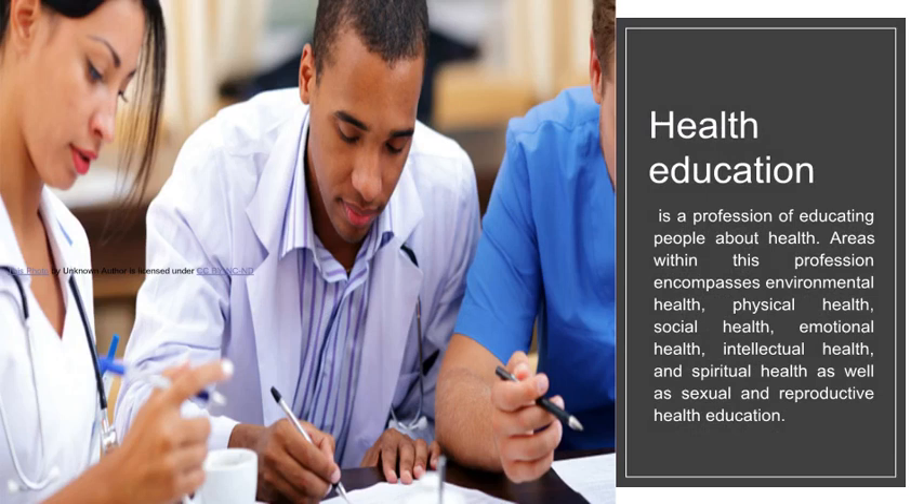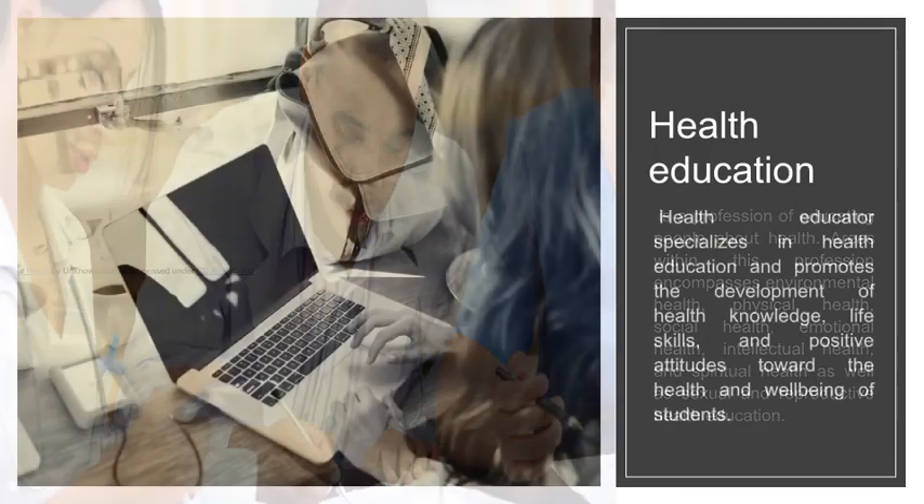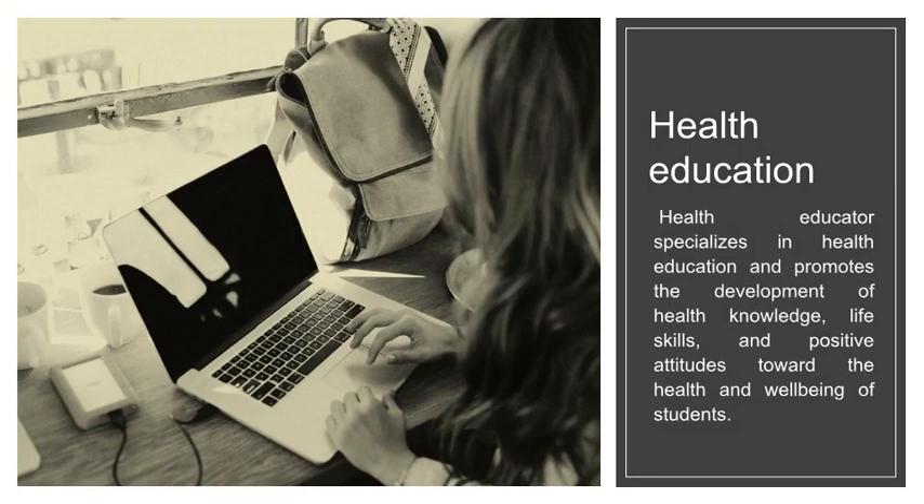Health education is a profession of educating people about health. Areas within this profession encompass environmental health, physical health, social health, emotional health, intellectual health, spiritual health, as well as sexual and reproductive health education. A health educator specializes in health education and promotes the development of health knowledge, life skills, and positive attitudes toward the health and well-being of students.